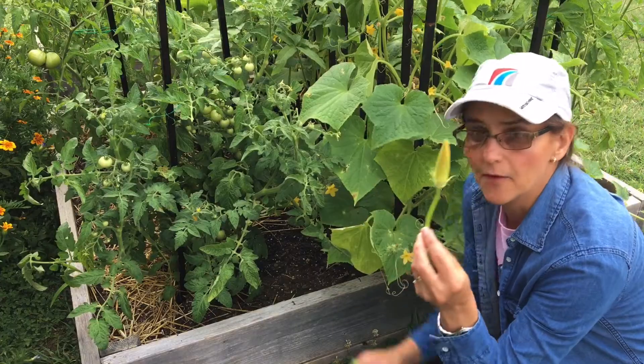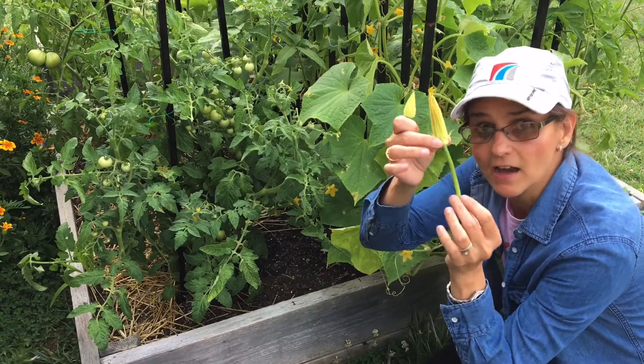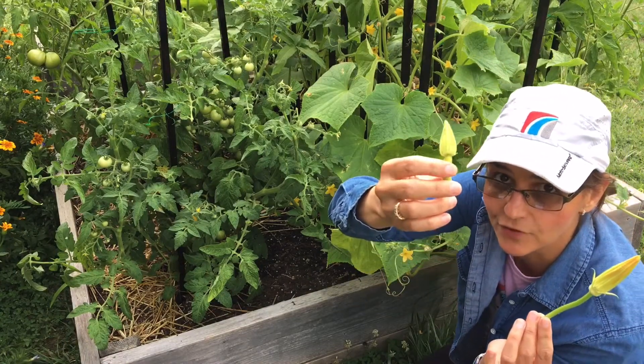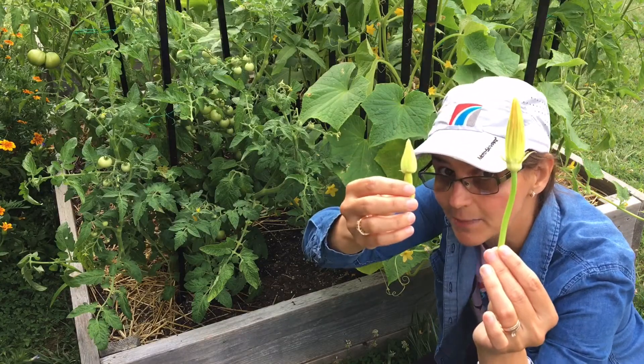This is a male flower here. You see it has a long stalk and no fruit, and this is a female flower. You see it has a fruit at the bottom. This is from my zucchini plant.